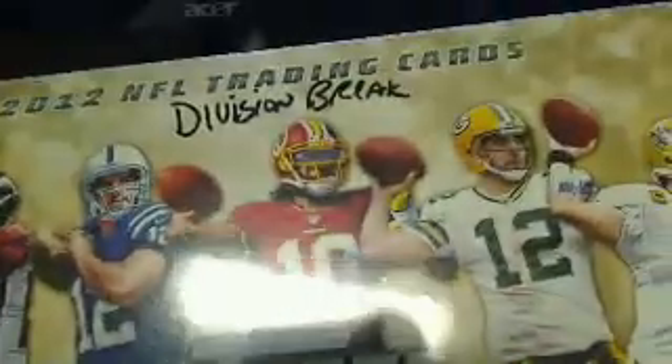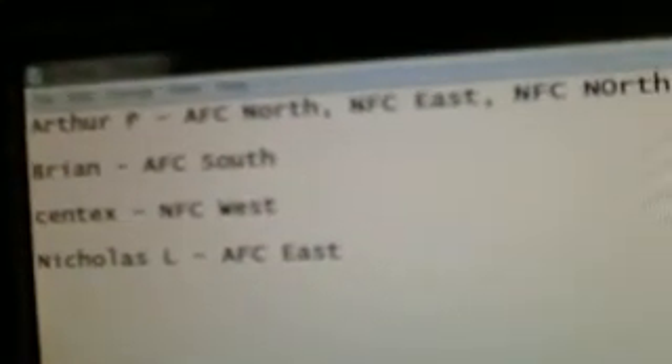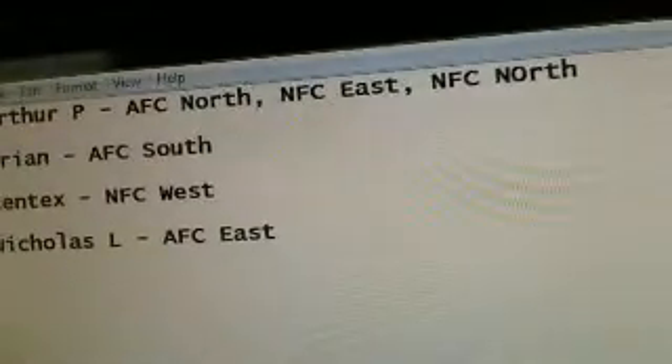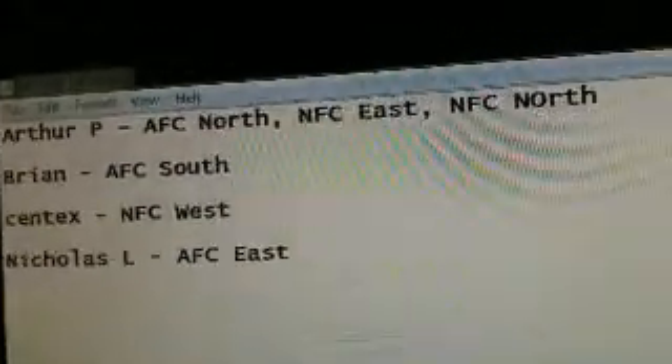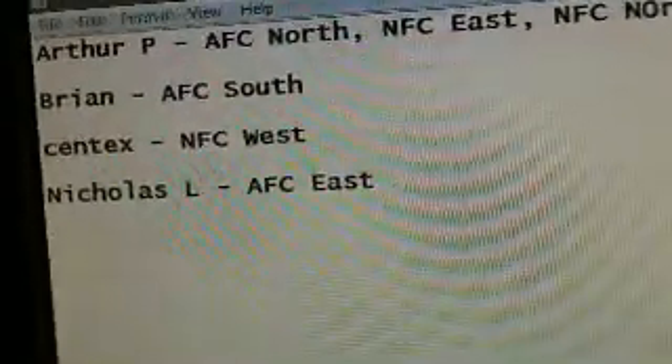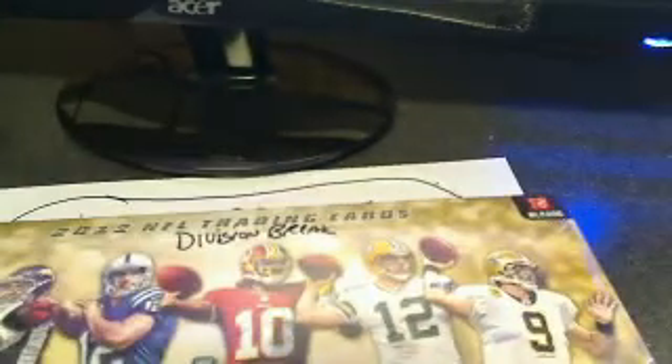This is the division break posted on eBay for Topps Prime Football. We're going to break this right now. The participants list: Arthur P. has the NFC North, the NFC East, and the AFC North. Brian has the AFC South. Syntex has the NFC West. Nicholas L. has the AFC East. And since it did not sell out, the house is going to take the rest of the divisions.